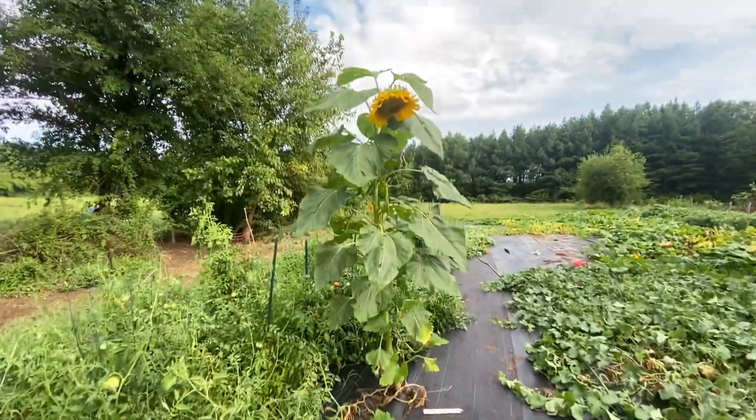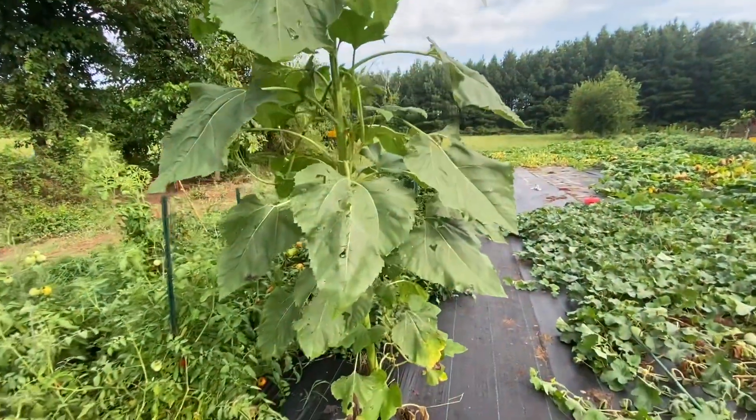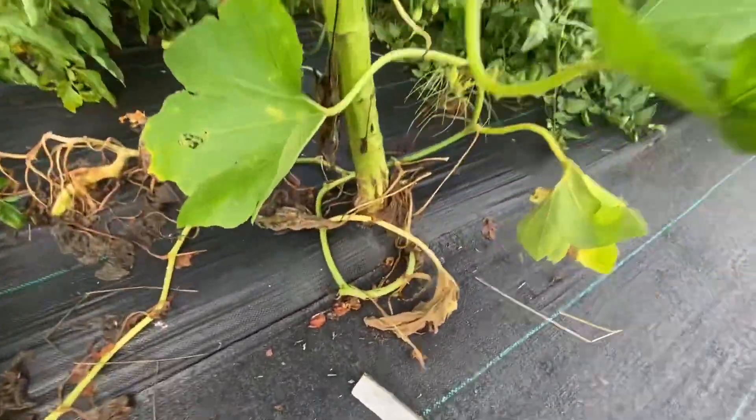We have a mass of sunflower in the middle of our market garden for no particular reason - but I mean look at the trunk on this thing, it's almost like a tree.